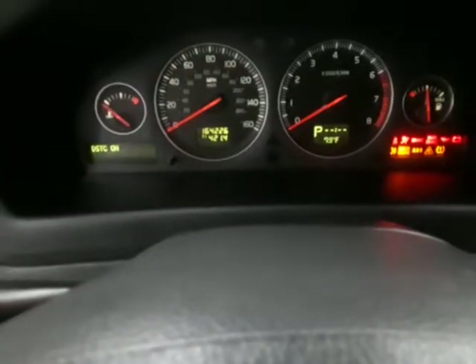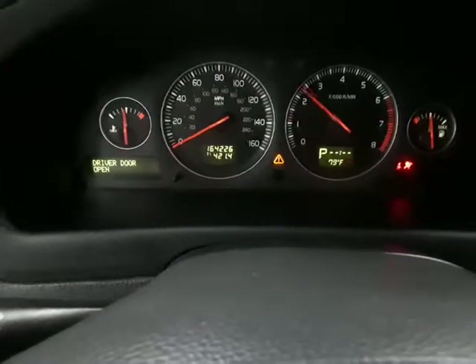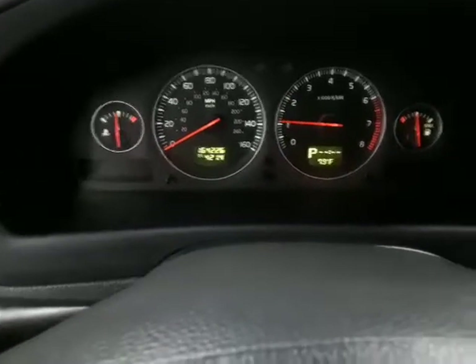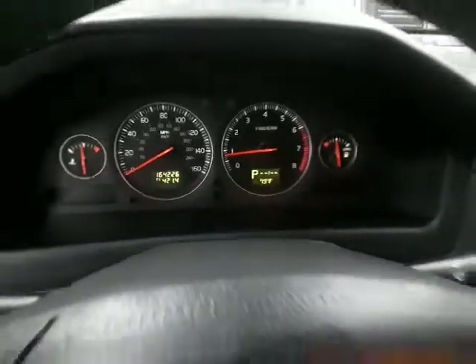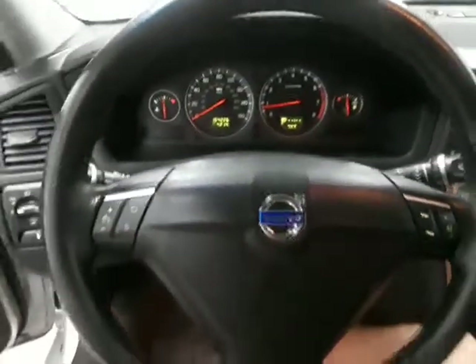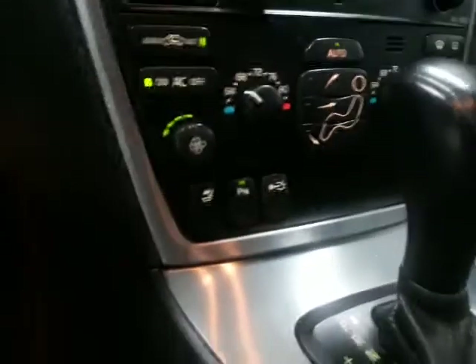Go ahead and fire her up. The car runs and drives great. I said it had 163,000 but it's actually got 164,000 — we drove this one a couple hundred miles and it looks like we pushed it over.